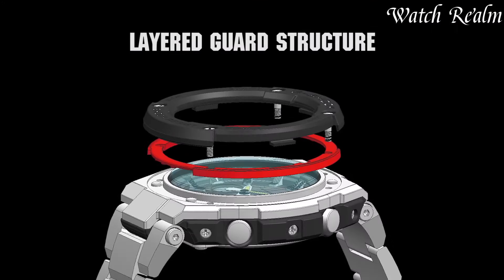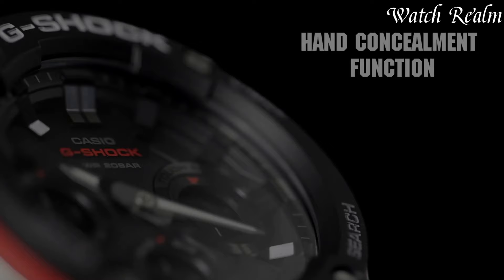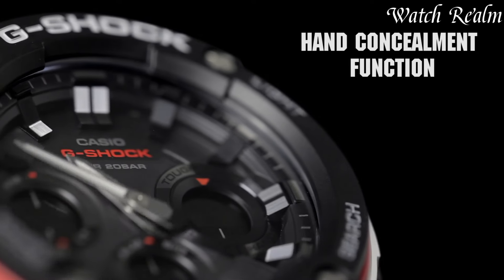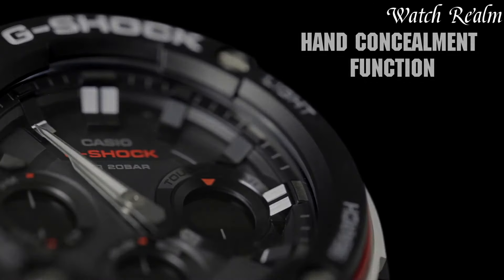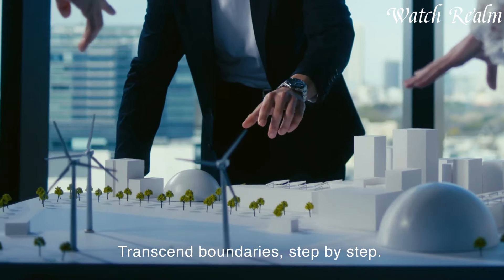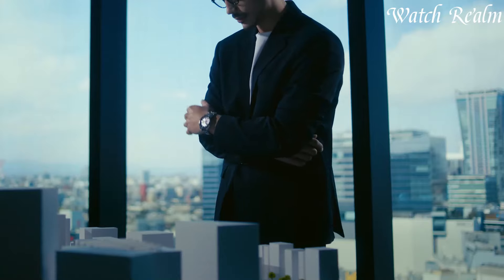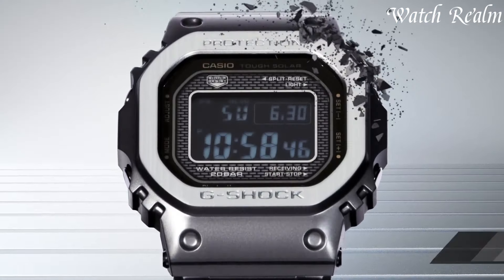Solar-powered watches exemplify innovation and sustainability, harnessing sunlight to generate energy for seamless operation. Utilizing photovoltaic cells beneath the watch face, these timepieces convert natural or artificial light into electrical energy stored in a rechargeable battery. Renowned for their eco-friendly design and self-sufficiency,